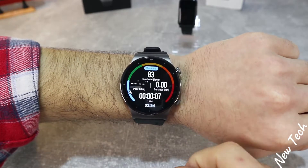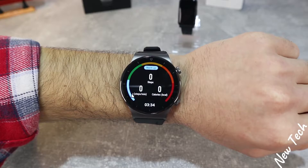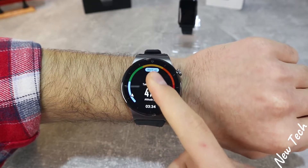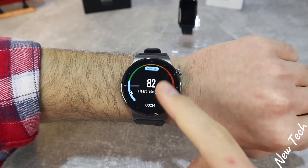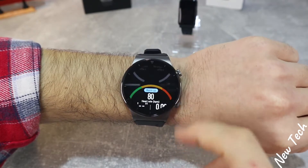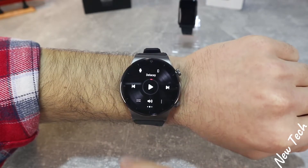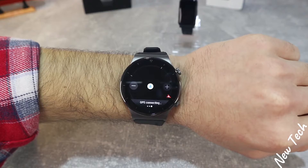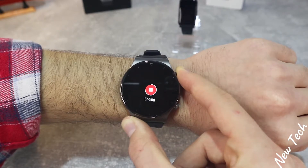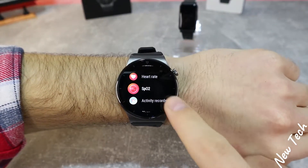Let's try outdoor running — the first option. You can see it immediately begins to measure heart rate, pace, distance, and timing. On the second page we have steps, cadence, and calories, as well as heart rate. Every page also shows total distance, altitude, heart rate, training pace, and average pace, plus training effect. On the right we have music control and GPS so we don't get lost. Press and hold the button to end the session.